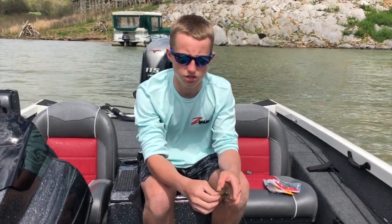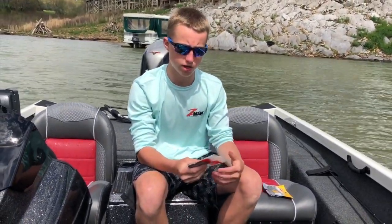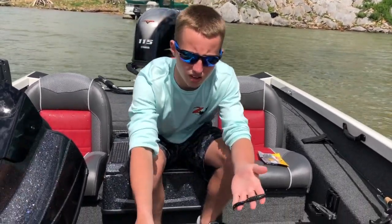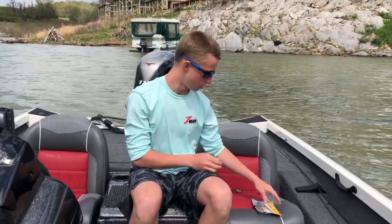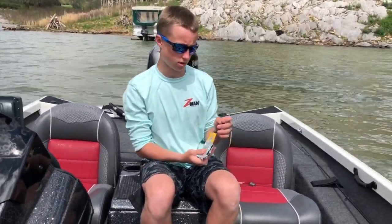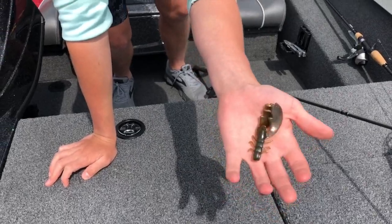It had a little bit of orange in it, so I threw that and got a few more bites. Here are some of the trailers I was throwing — I was throwing a Z Crawl Junior in late night gold, which really helped imitate the blue claws almost perfectly. Then this is what I started off with — a REA, which is another good trailer I like to use on all my jigs.